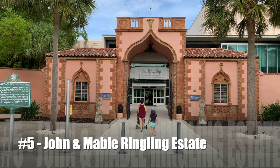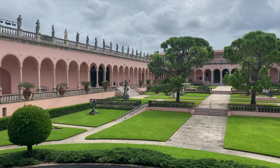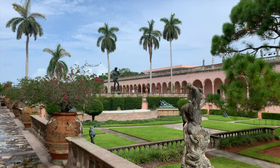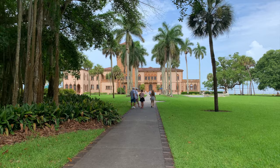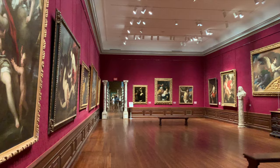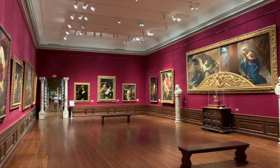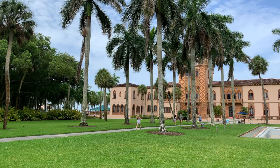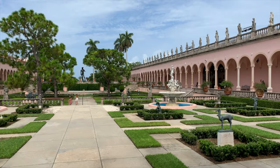Number five: the John and Mabel Ringling Estate. This impressive 66-acre estate dazzles visitors with immaculate grounds and world-class museums. It is the former home of John Ringling, the famous circus owner and entrepreneur, and his wife Mabel. There's a circus museum, a sprawling art museum, a historic mansion, and an active theater. It is the official state art museum of Florida and one of the largest university art centers in the United States, administered by Florida State University.